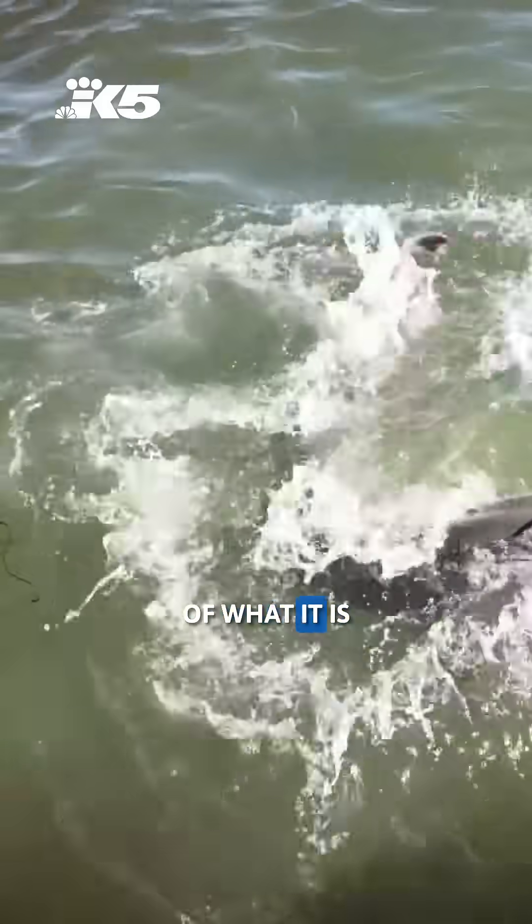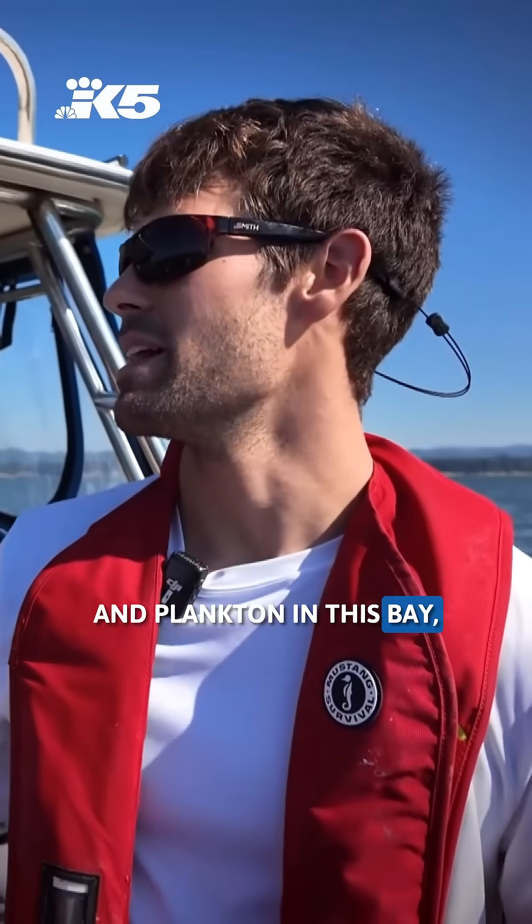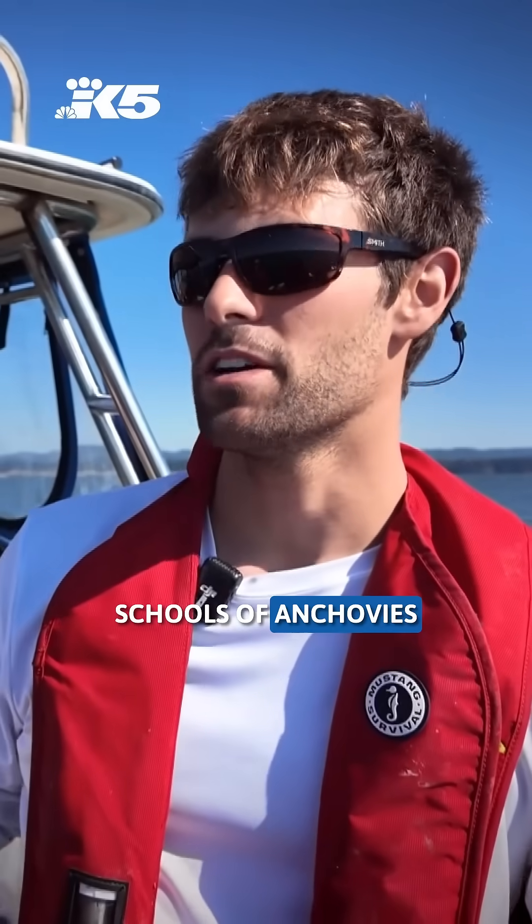Gives them a better picture of what it is that's bringing them back. There's a lot of algae and plankton in this bay, so seasonally we'll get big influxes of anchovies — schools of anchovies that are a few football fields across.